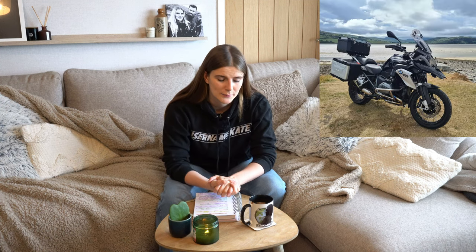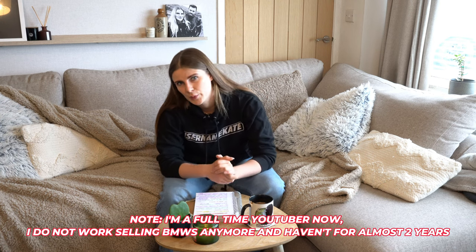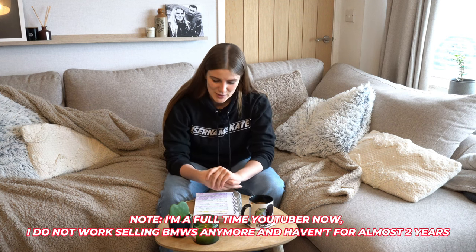My name is username Kate, or Kate for short, and I love GS's — it's absolutely no secret. My personal bike is an R1200GS in triple black. I've been a big fan of the GS ever since I started working at a BMW dealership selling them. GS's were my bread and butter for two years of a very busy work life. I love GS's, I understand them, I know the 1200s to 1250s inside out, so I'm super excited to share some of the new information on the highly anticipated R1300GS.